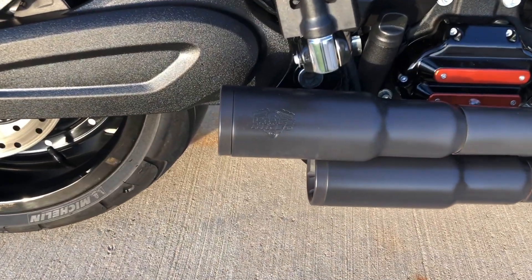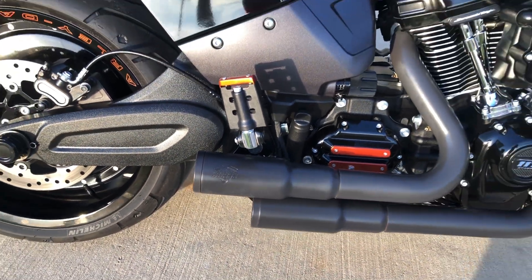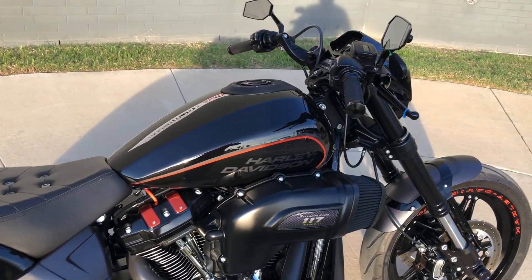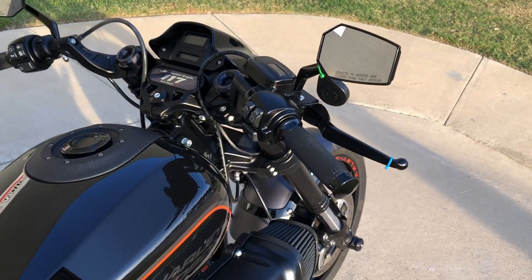Got the Vance & Hines exhaust. Pegs for the rider and the passenger. The high-flow breather on it. Factory security. Got Avon grips.